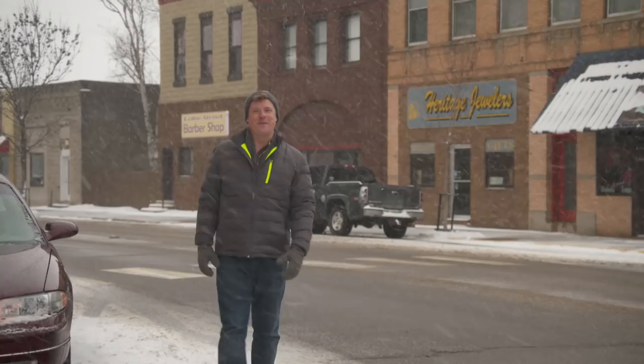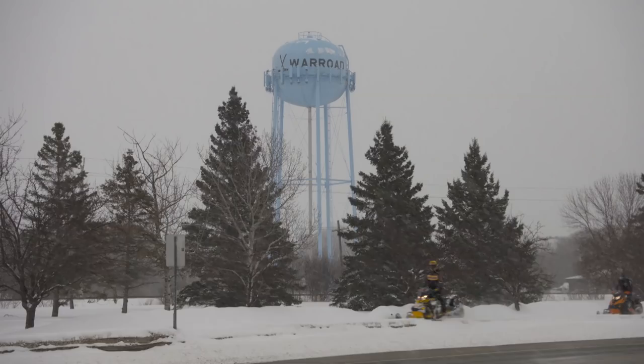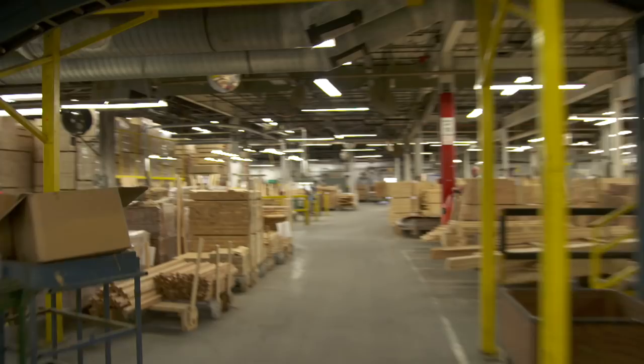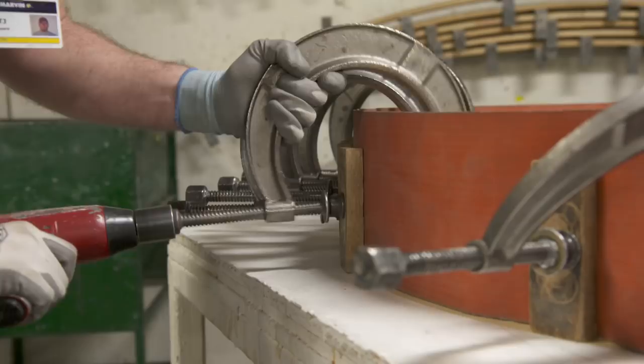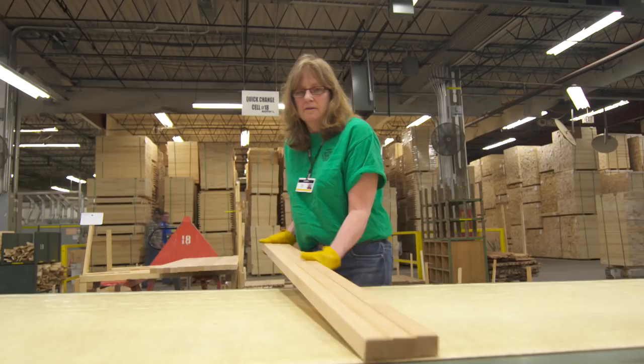Hi there, I'm Kevin O'Connor from This Old House and this is Warroad, Minnesota. It's just a few miles south of the Canadian border and it is a town known for its ice fishing and its hockey. But that's not why I'm here. I'm here to check out a unique window manufacturer. You don't have to go to some big industrial city for that — you just have to come all the way up here and meet the fine craftspeople who have been perfecting windows for generations.